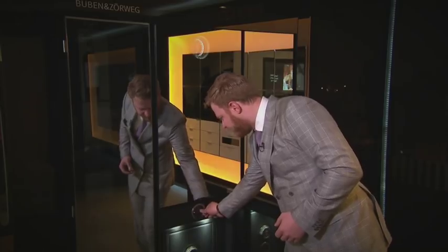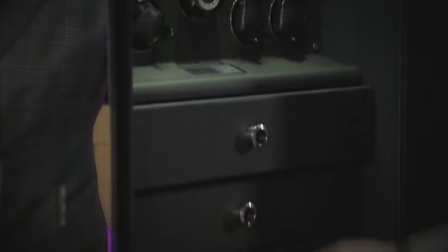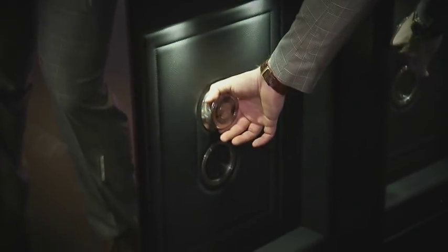Behind this mirror is a secret safe designed to be like a personal valet for your closet. What we have here is watch winders, drawers for other valuables, and on the bottom here is an additional safe.